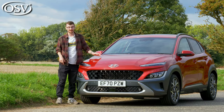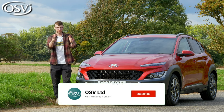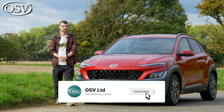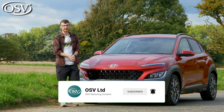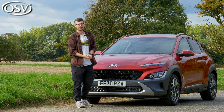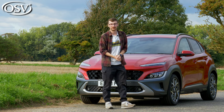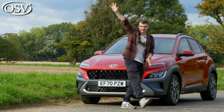Thanks for watching — if you enjoyed the review and found it helpful, give it a thumbs up, that helps us out at OSV. Subscribe if you haven't already, and make sure you've clicked the notification bell so you'll be notified when we upload the next in-depth review. Thanks for watching, take care and safe driving.